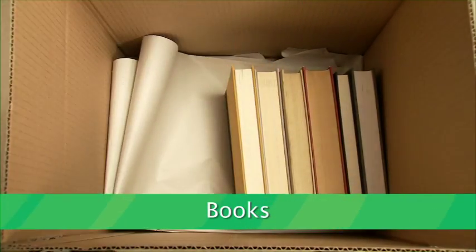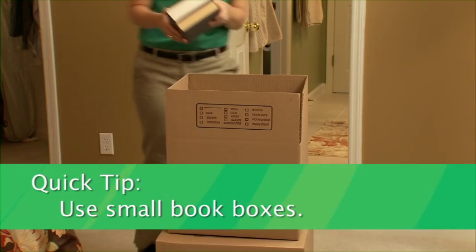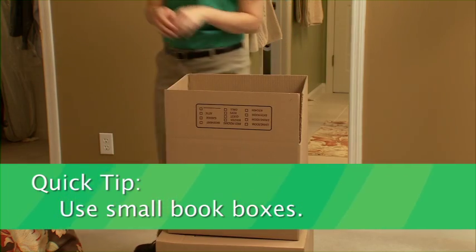Pack books with the spine down and open side of the book up. Because books are generally heavy, use small book boxes to make them easy to carry.